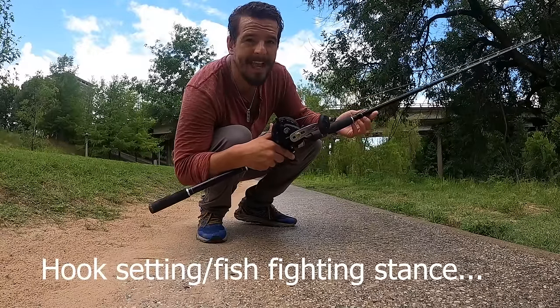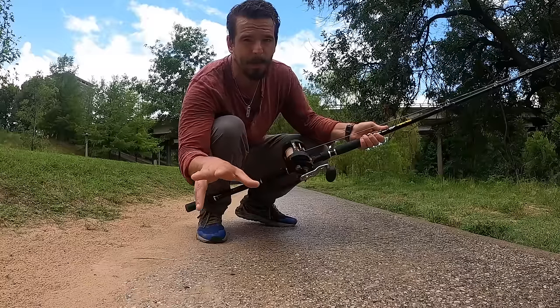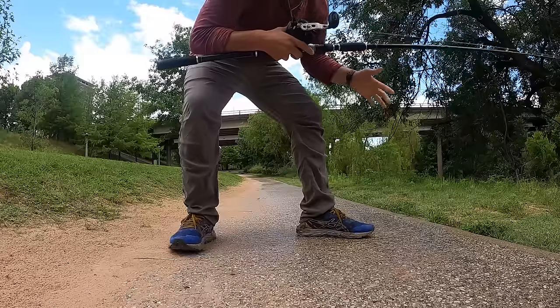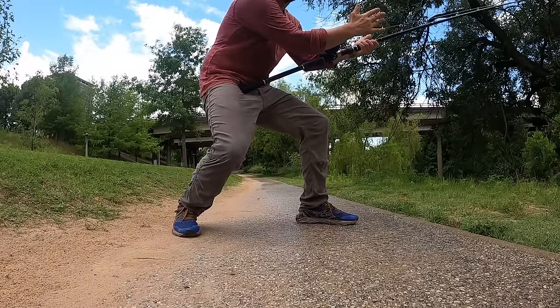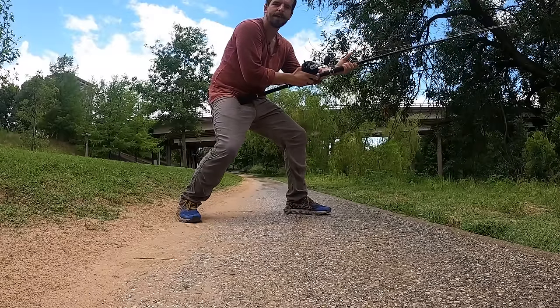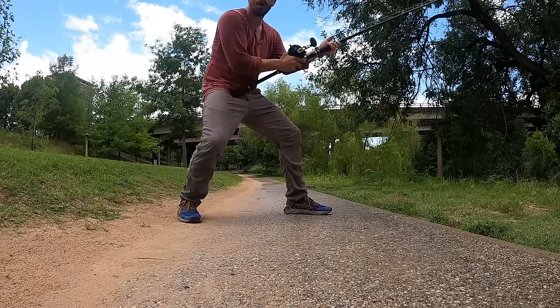Here's what I like to do with my feet when setting the hook. Make what's called an L-stance — something they teach in kendo and other martial arts. One foot pointing out to the side, one foot pointing at the fish. Bend at your knees. This is the stance you want when setting the hook into a fish that is bigger and more powerful than you are.